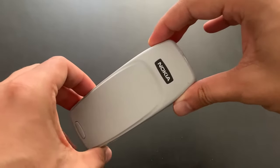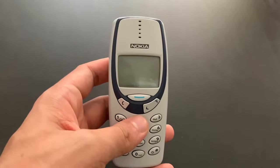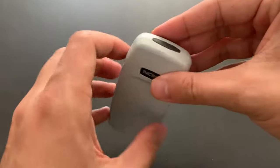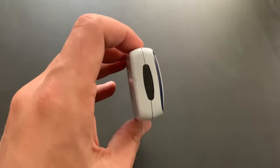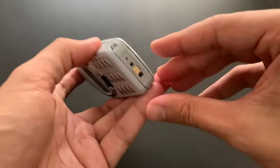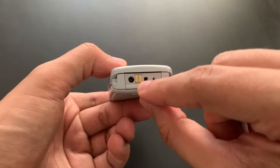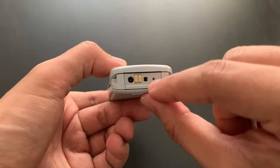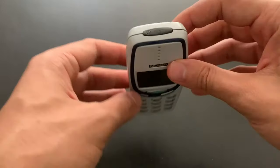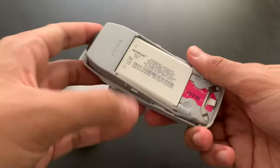It looks exactly the same from all sides, pretty much. The colors are swapped on the case, but you could actually replace it with any other case you wanted. This is the off switch at the top, which is the same. On the left we have the buzzer for ringtones, which is also exactly the same. The connectors for charger, the 2.5mm headphone jack, the microphone. The buttons are exactly the same as is the screen. Nothing on the right. And underneath — the battery.